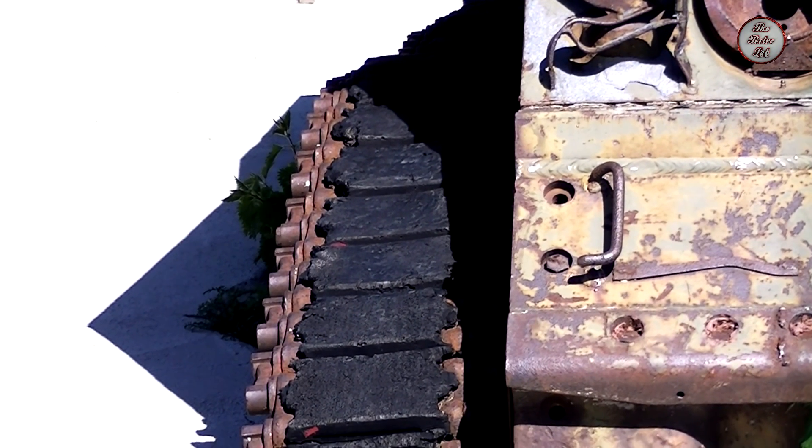This tank would have been here just less than 70 years, which is surprising considering it's at least 70 years old — 70 years since D-Day.